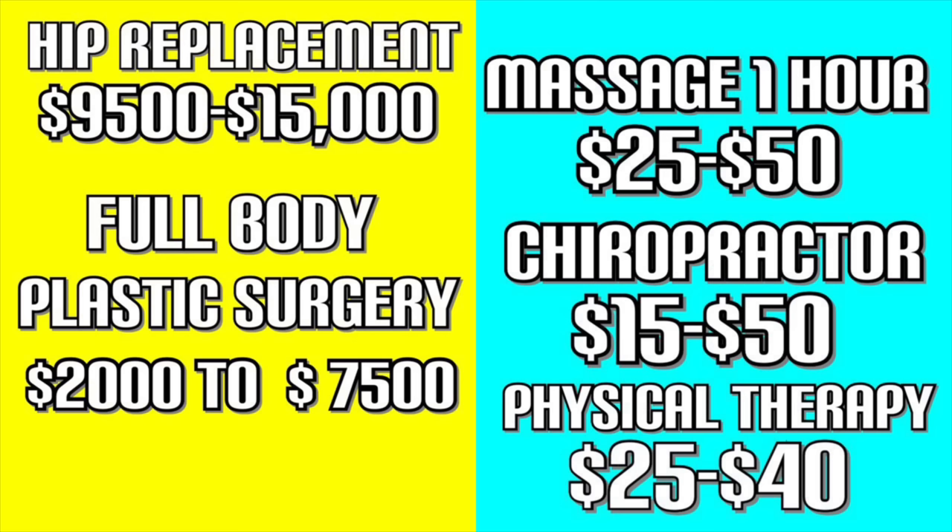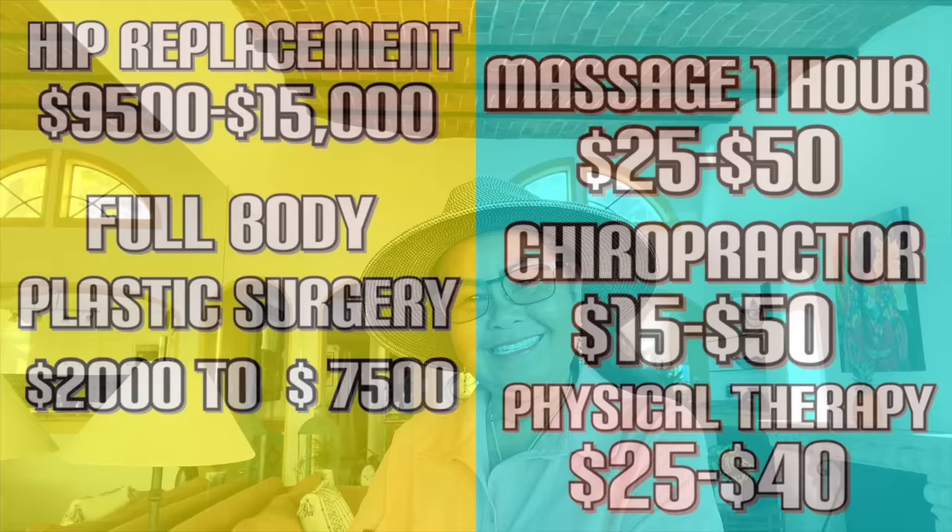Intensive care would be $2,000 and up, and a heart bypass would be $25,000 and up here in Mexico. A hip replacement is $9,500 to $15,000. Full body plastic surgery — starting from the face all the way down to a tummy tuck — runs $2,000 to $7,500. On the wellness side: a one-hour massage is $25 to $50, a chiropractor is $15 to $50, and a physical therapist is $25 to $40 a session.